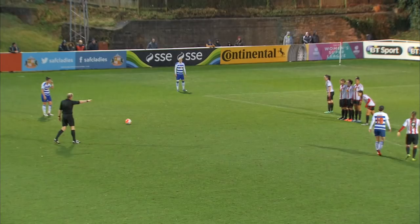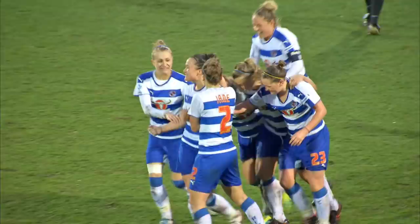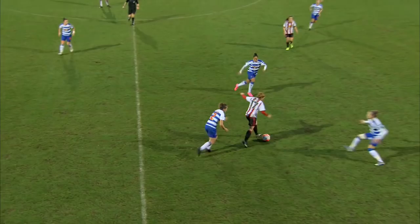Roach to line this one up, some distance out. Lois Roach. Oh, it's taking a deflection! Reading have the advantage — Law's wrong-footed.